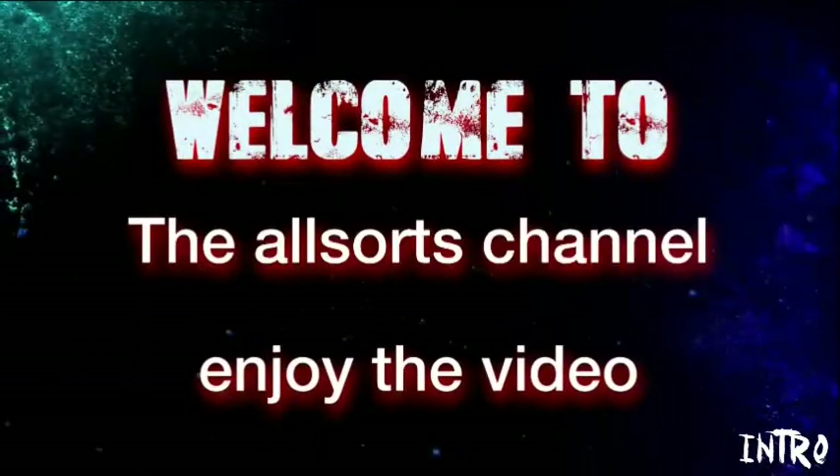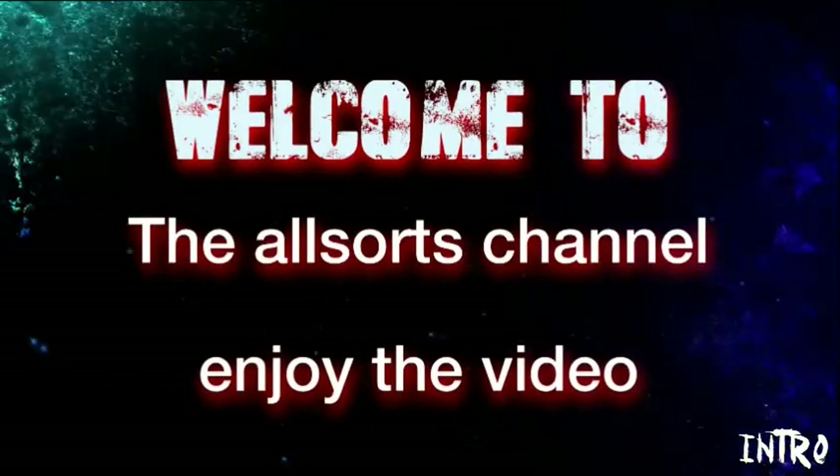Hello, before we start I'd just like to wish you all a happy Christmas and a nice new year. So let's begin.